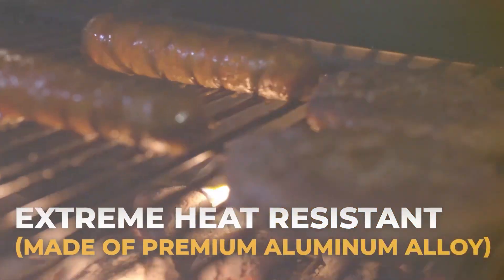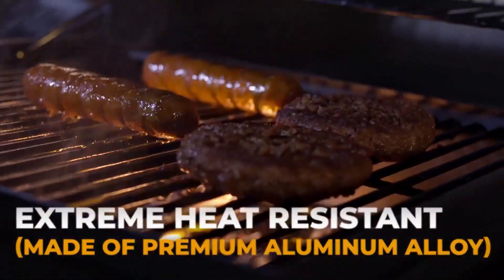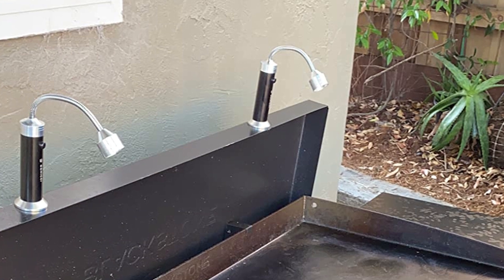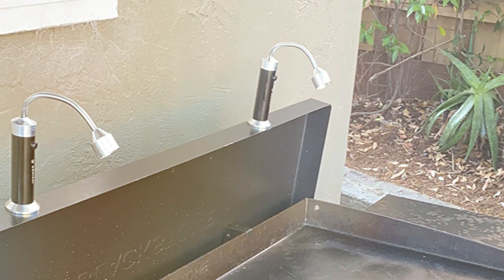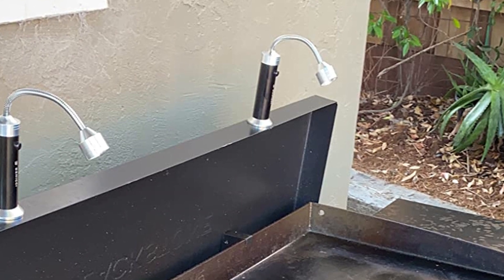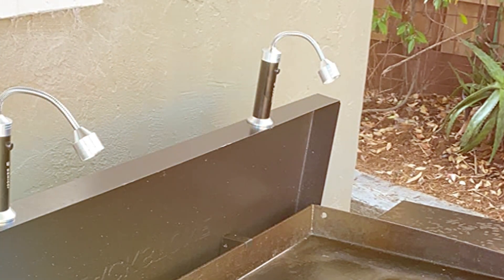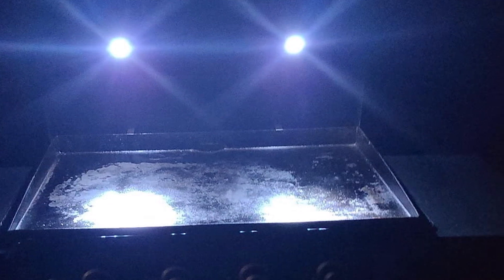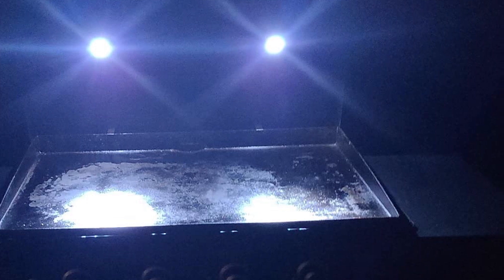One of the highlights of these grill lights is their versatility. They can be used on different types of grills, thanks to the adjustable clamps. The lights are also easy to install and remove, making them perfect for grillers who need a quick setup. Additionally, the durability of these lights is notable. They are designed to withstand high temperatures and adverse weather conditions, lasting through many grilling seasons.